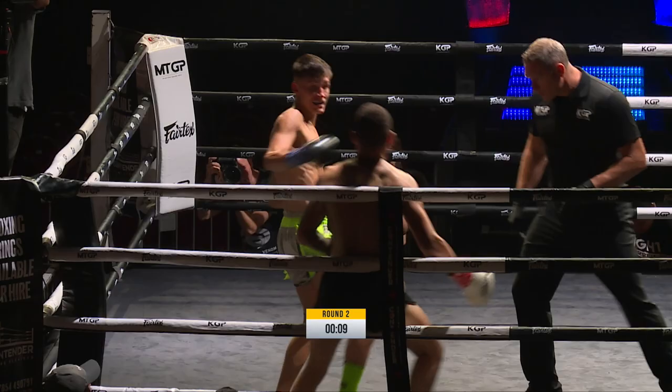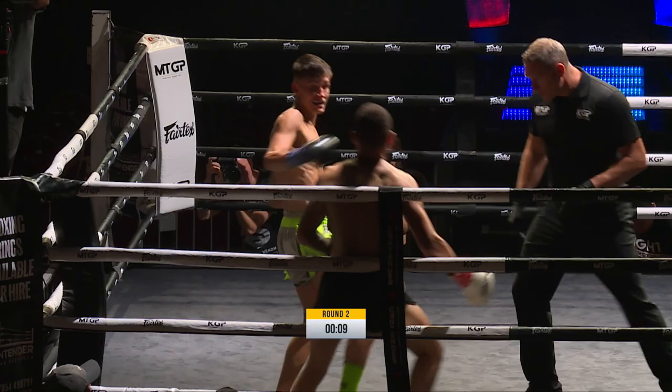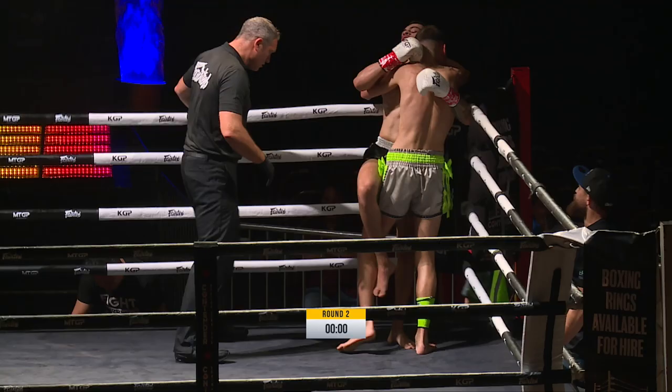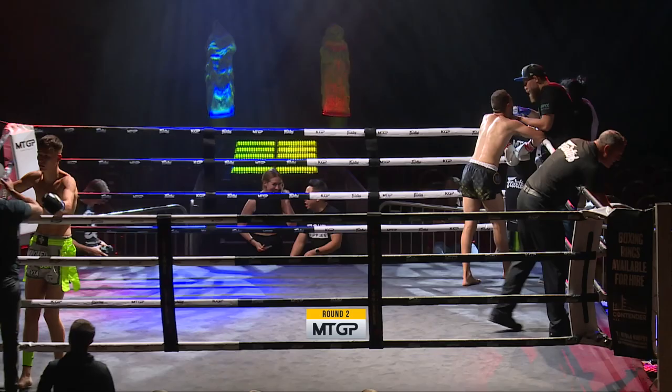Nice knee there from Hollis. Things to work on and things to get better at — this is the place to learn. Without a doubt, no fights are lost if you learn from it. At the end of the round the referee brings them to the middle. Back to the corner, and we go for round three, the third and final round.